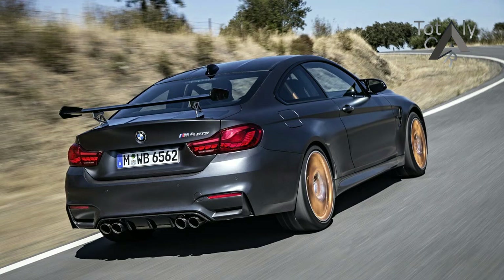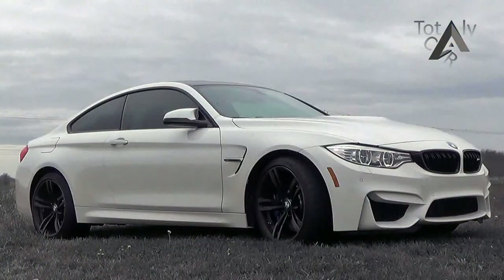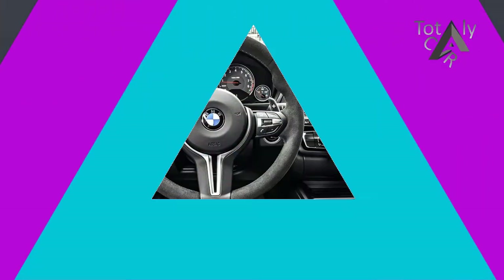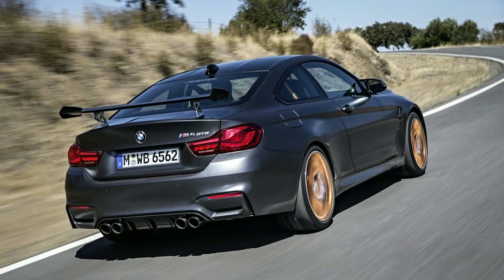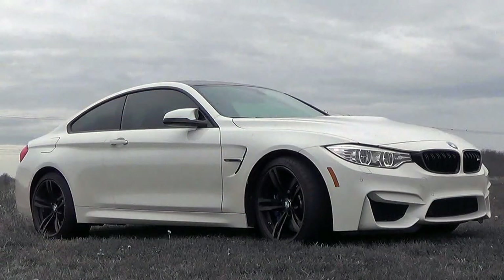The BMW M4 seems destined to forever be the second most exciting model in the 4 series clan, having previously played second fiddle to the water-injected M4 GTS and now finding its position at the top of the range usurped by the fractionally faster, fractionally firmer M4 CS. While the regular M4 remains a hugely desirable performance car, its suitors will be forever gazing over its shoulder and trying to flirt with its sexier sister.